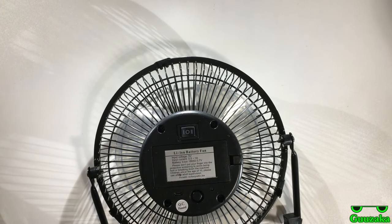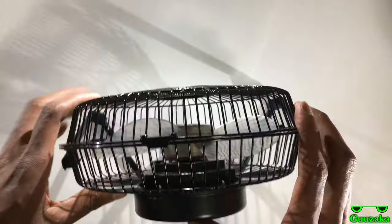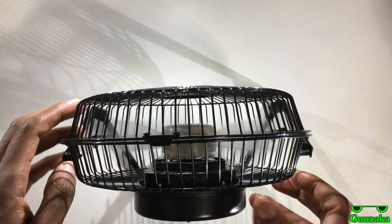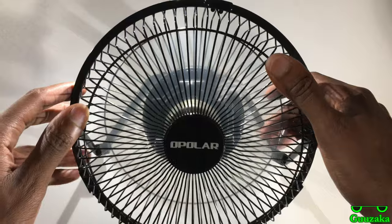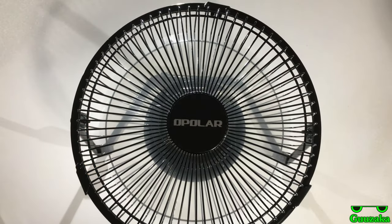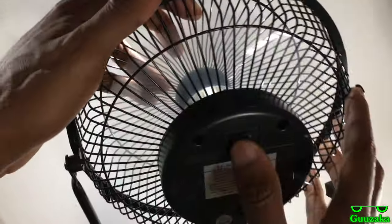Some of these fans either have no batteries at all, running solely on USB or direct power. Let's see if this one works or if it needs to be charged. Sounds like it's working to me. So that's setting two — in battery operation mode it only has two settings. Okay, that's enough of that — and that's the lower setting.